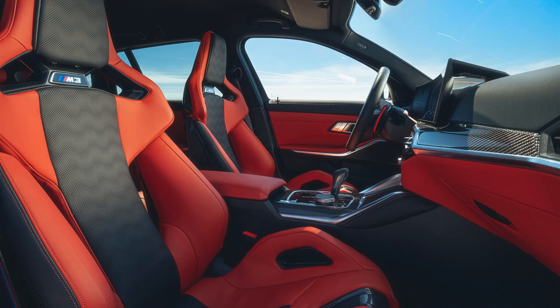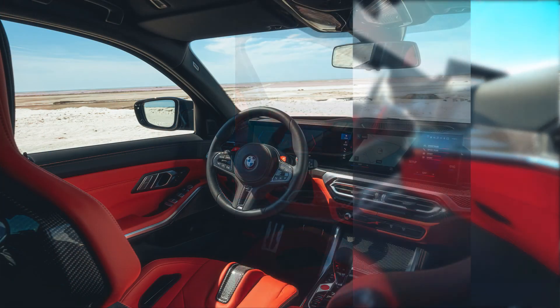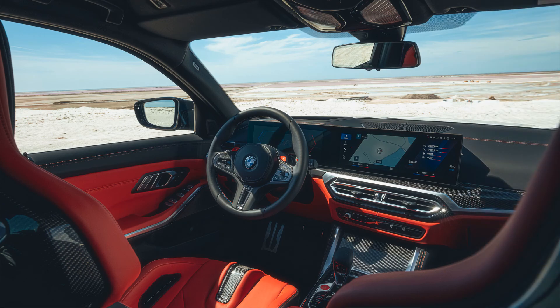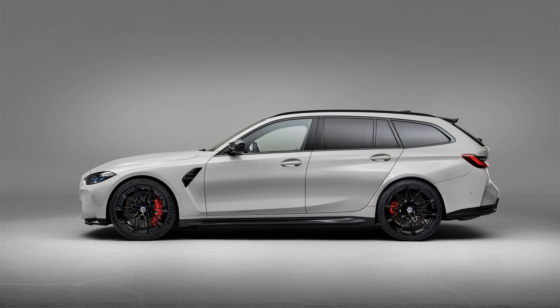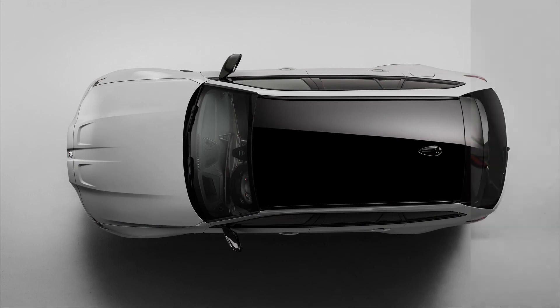Power comes from a twin turbocharged 3.0-liter six-cylinder engine that makes 503 horsepower and 479 pound-feet of torque, delivered to the road through a standard eight-speed automatic gearbox and all-wheel drive. The AWD system has an electronically controlled multi-plate clutch to apportion torque between its front and rear axles, plus an equally clever rear differential that allows full variation of the amount of effort sent to each rear wheel. Like the sedan, it will also feature a pure rear-wheel-drive mode, although one that can only be selected with the disengagement of the DSC stability control system.